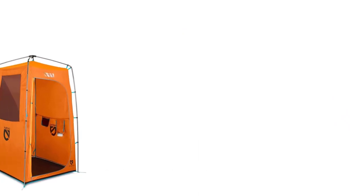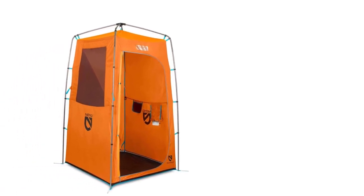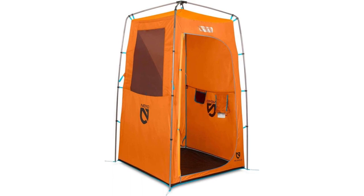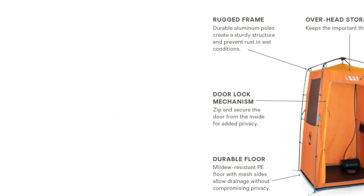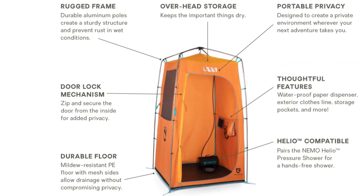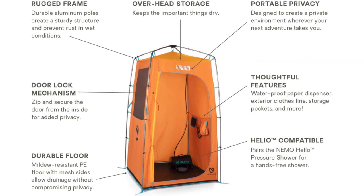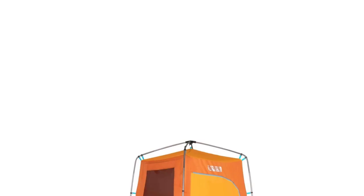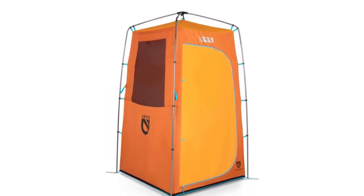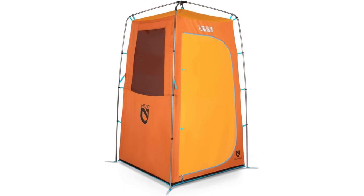Number 1: Nemo Heliopolis Camp Shower. If you're looking for the most well-made, feature-rich shower tent money can buy, you can stop right here. Nemo's Heliopolis Camp Shower is the highest quality option on the market, packed with the same kind of premium design and components that make Nemo tents so popular. The materials themselves are first-rate, including a durable 75D polyester canopy and a light and sturdy aluminum frame. Nemo built the Heliopolis to be just as durable as their best tents and backed it with the same lifetime warranty.